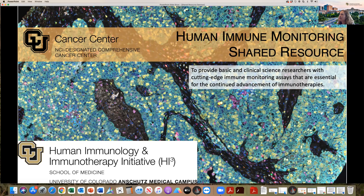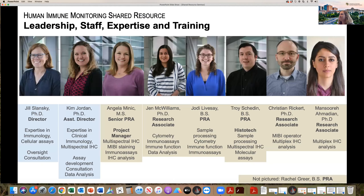Our goal at the HEMSR is to provide basic and clinical science researchers with cutting-edge immune monitoring assays that are essential for continued advancement of immunotherapies. We perform any assay in our lab that is related to the immune system in any way, and I'm going to take you through everything this morning.